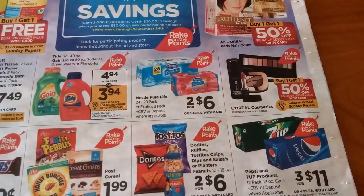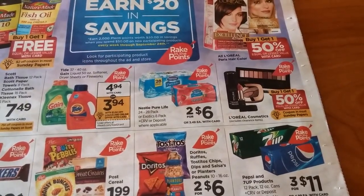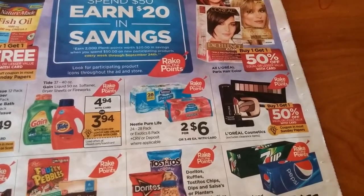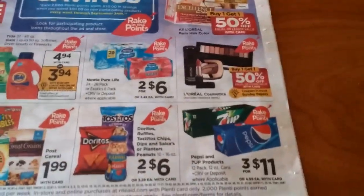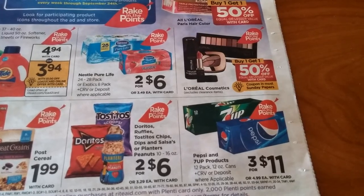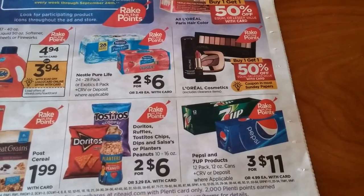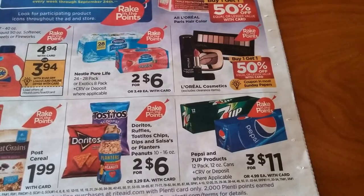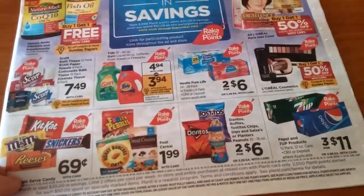Nestle Pure Life water and the Exotics are 2 for $6, and it counts towards Rake in the Points — that's not bad on a 24 to 28 pack of water. Pepsi is going to be 3 for $8 and also part of Rake in the Points — that's actually a pretty good deal. I see more Coke deals than Pepsi deals, so this is a really good deal for Pepsi if that's something you like.